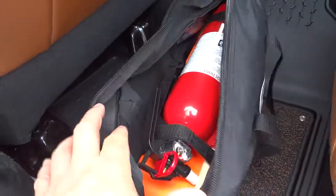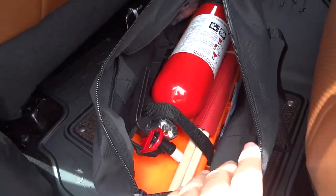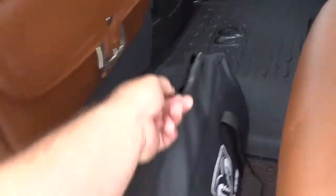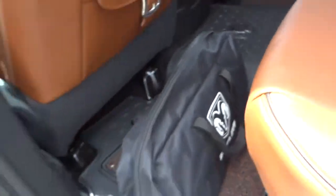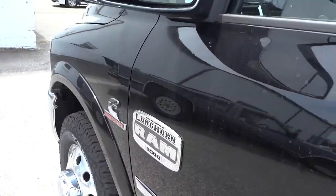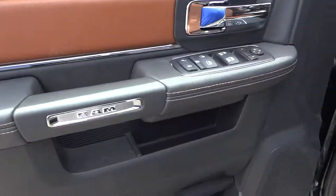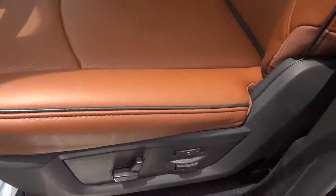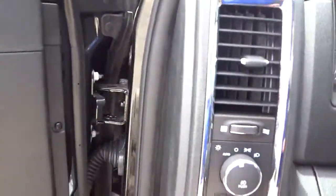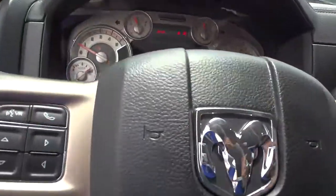There are some side flags in there, as well as a first aid kit and a fire extinguisher — first time I've ever seen one of those come with a truck. Heated side mirrors. This is an exceptional truck, and I'm sorry I'm rushing through it. I just said I'm limited on time.